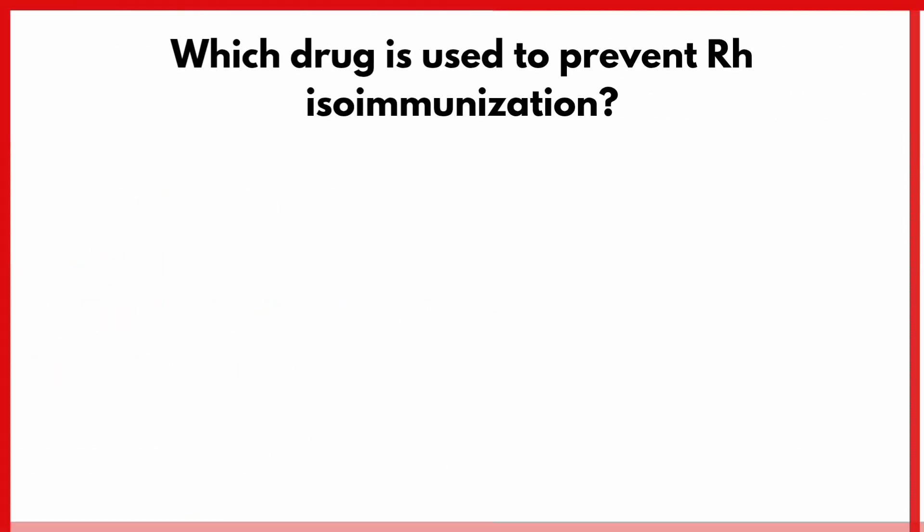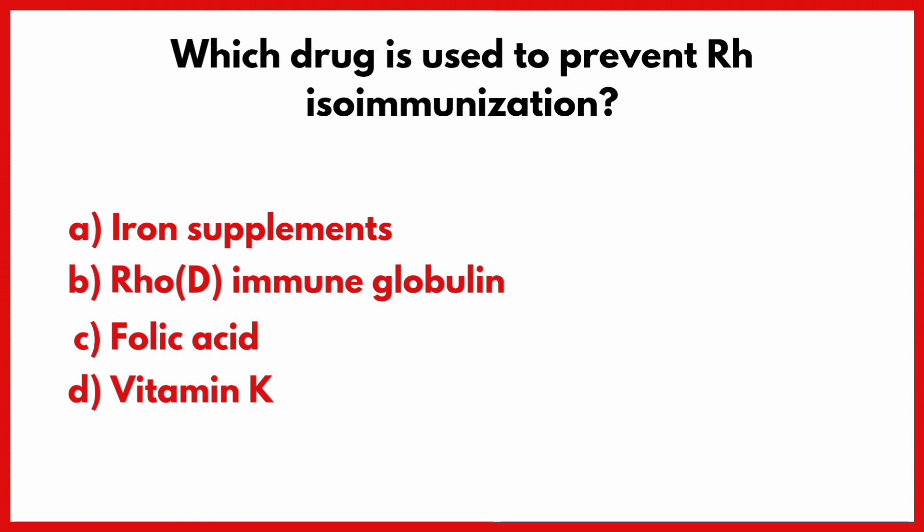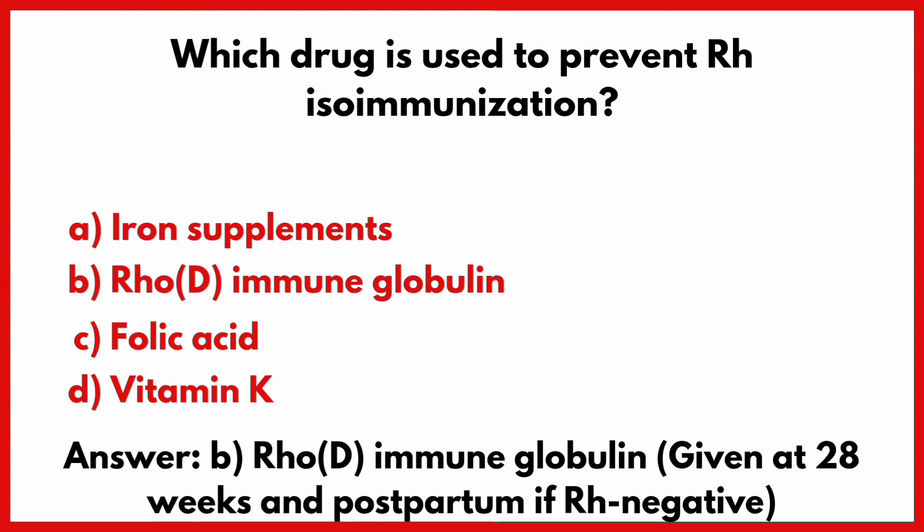Which drug is used to prevent Rh isoimmunization? Correct answer is option B: Rho-D immune globulin.